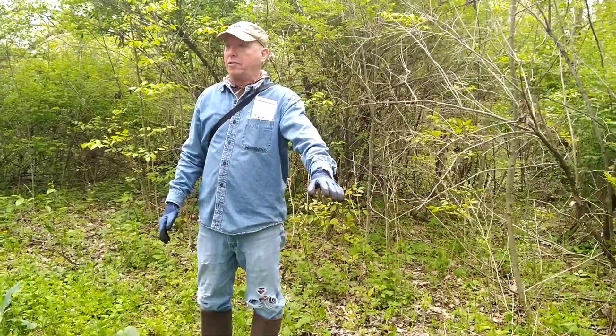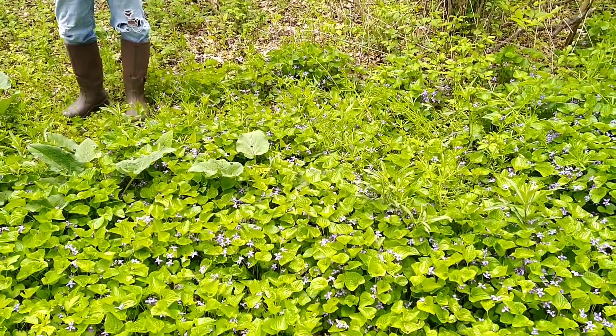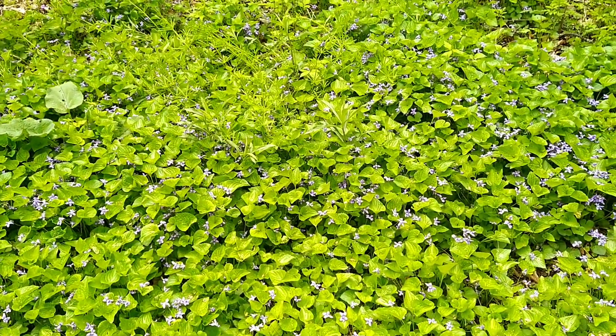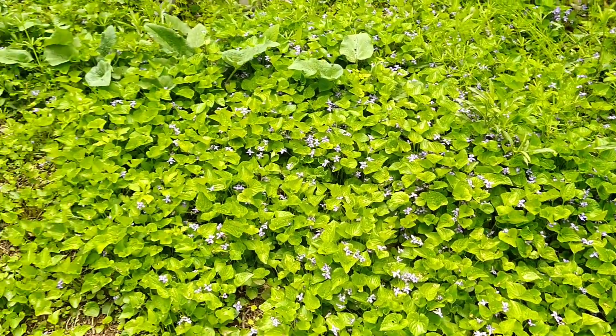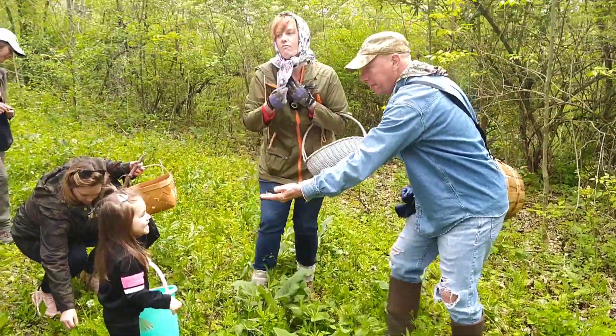This is a violet. People pick these flowers — the flowers are very edible. People make jams and jellies from these, but as you can see, it takes a lot of picking. Here are a couple of flowers. I'm going to eat one for you.